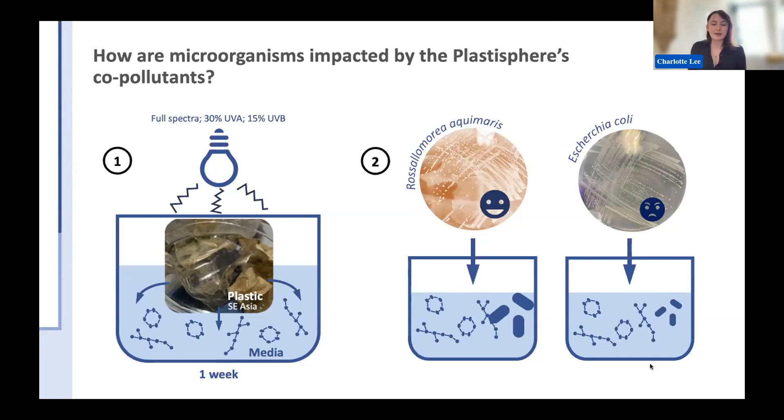I definitely think Rosemarilla aquamaris warrants further study — there aren't many organisms found associated with both plastic biodegradation and other forms of plastic degradation. A surprising result, however, is that E. coli does not grow well with plastic additives, which for an organism that grows well everywhere definitely warrants further investigation. I'm planning on doing transcriptomics to figure out what's going on, and what exactly is causing the growth in Rosemarilla and the lack thereof in E. coli.